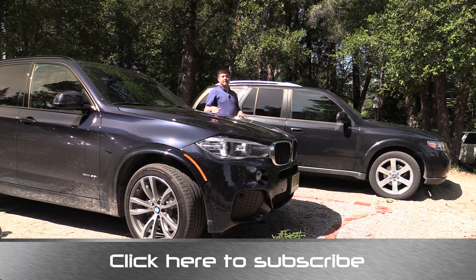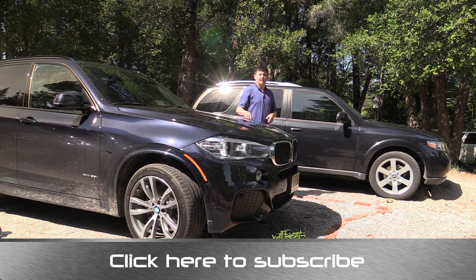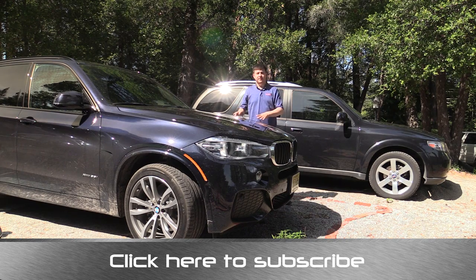Now this is a 2014 BMW X5, which I do not own — this is a car we're reviewing this week, so you'll see the video of this X5 in about a week or so after this video debuts.